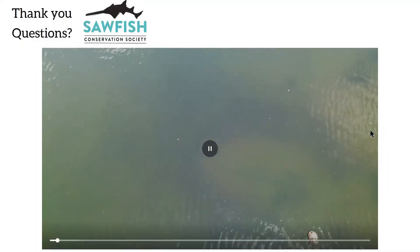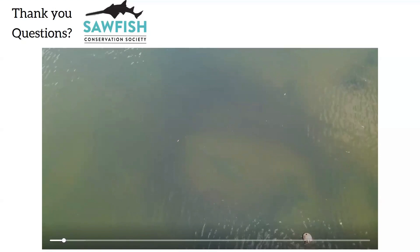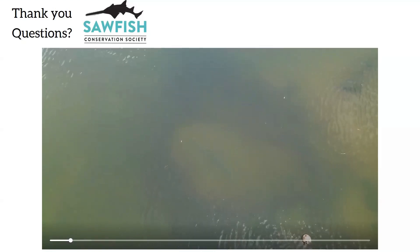Thank you all for listening. Thank you to the Sawfish Conservation Society for organizing this, and thank you to Carissa for hosting. Are there any questions?